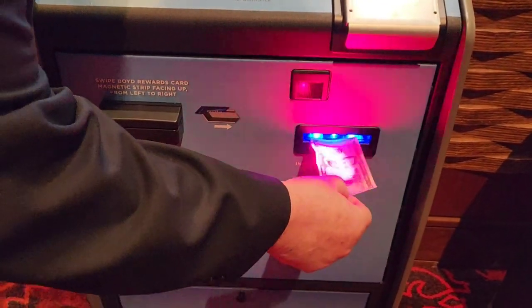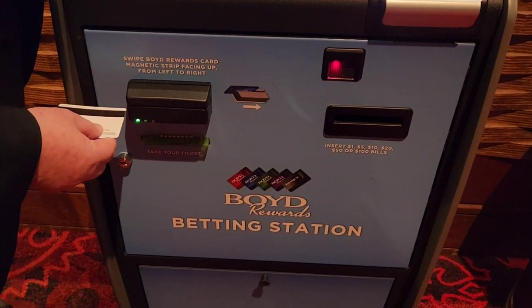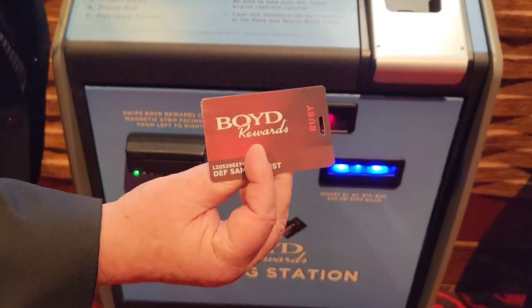First, we're going to throw the cash in. So far, so good. Then we're going to swipe. Got to have them Boyd's reward points.